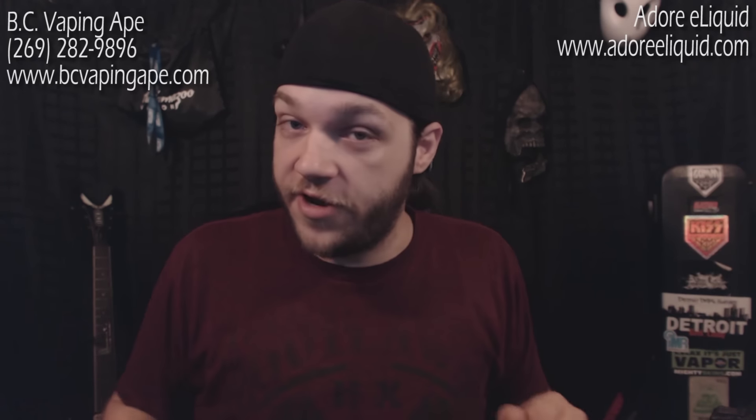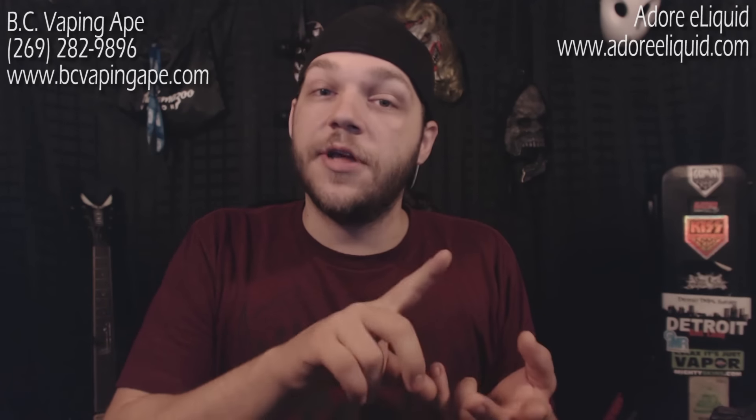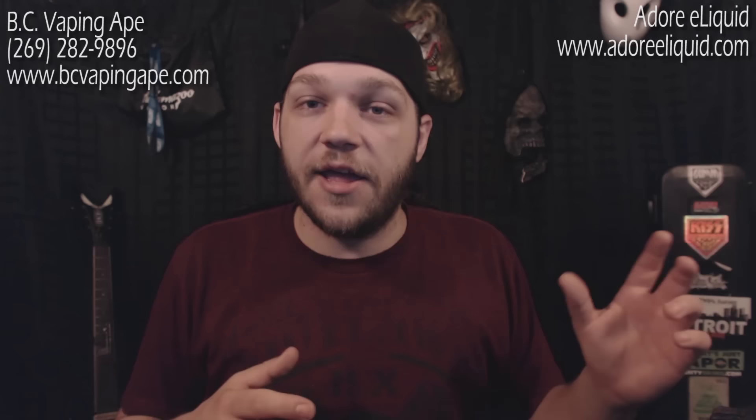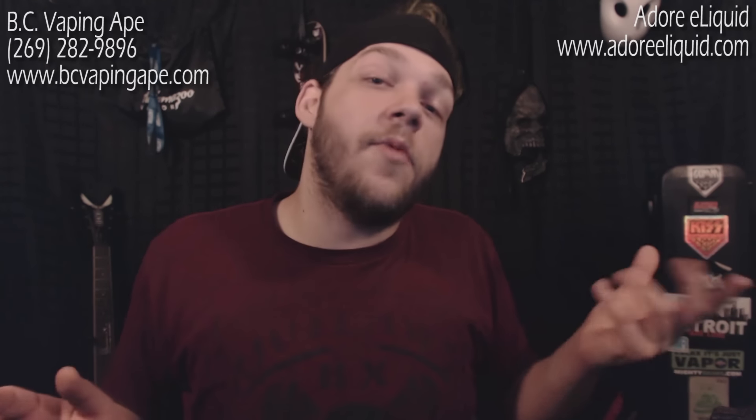The liquid is being donated from AdoreELiquids.com. You're going to get two flavors in two different nicotine strengths — they'll probably be 10ml sample bottles for you to try out. That way you can kind of gauge where you're going to need to be with your nicotine needs.